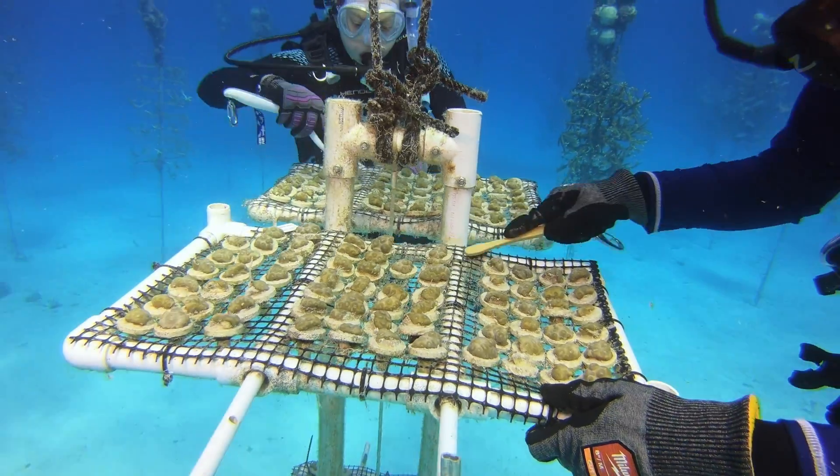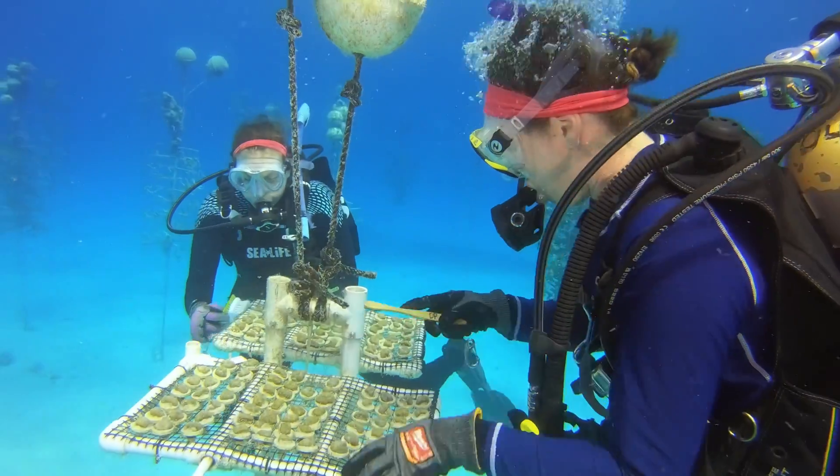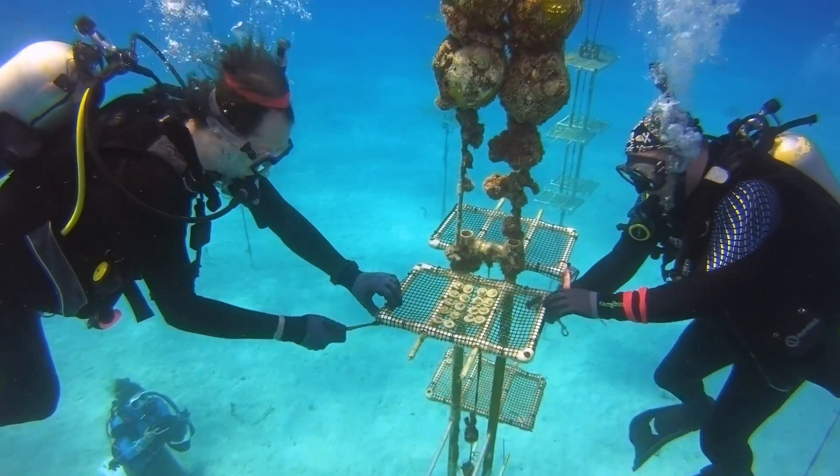Coral reefs represent less than one percent of the ocean floor, yet support at least one in every four marine species, which makes the work at Coralpalooza even more important.